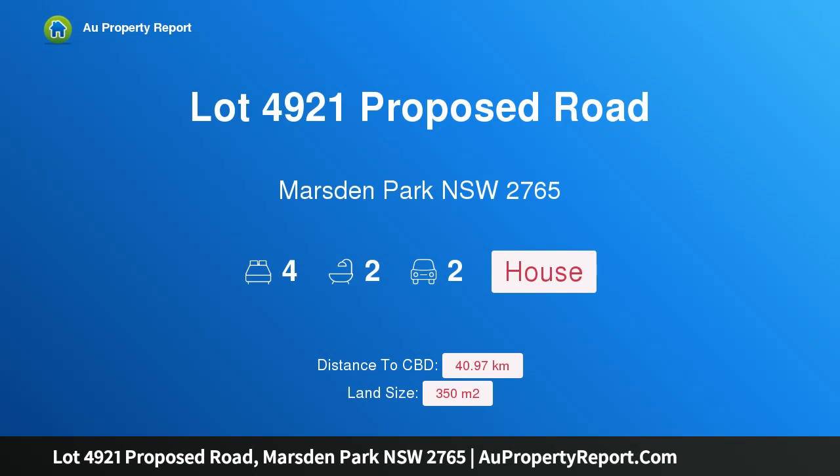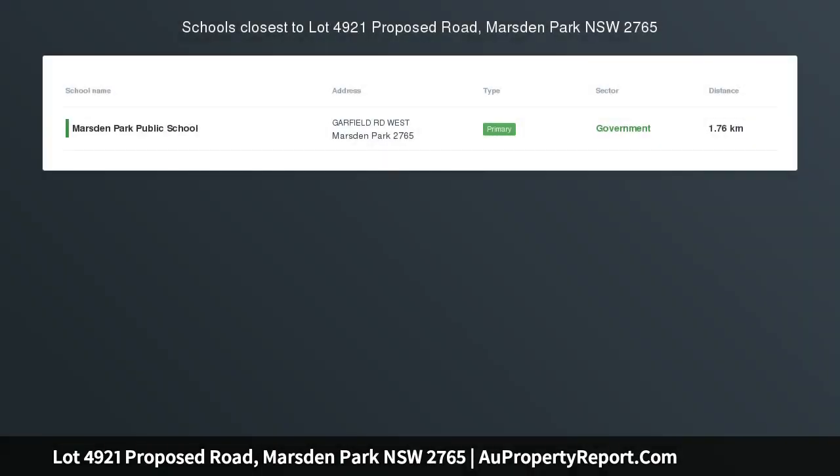Hi, I am glad to introduce Property Lot 4921 Proposed Road, Marsden Park NSW 2765. Single Storey, 4 Bed, 2 Bath.